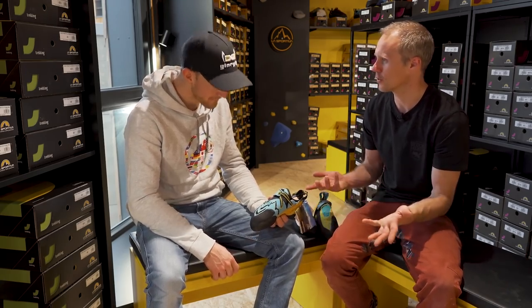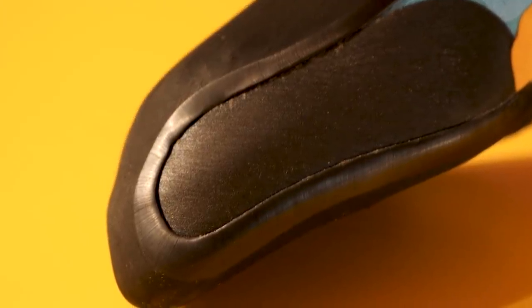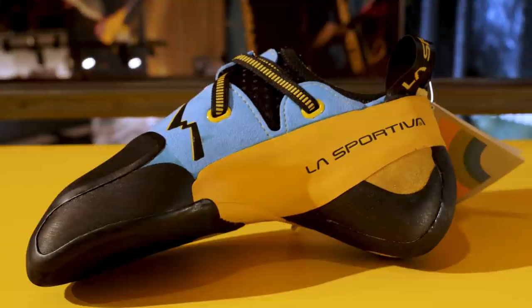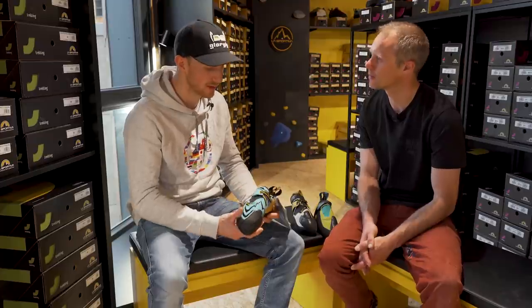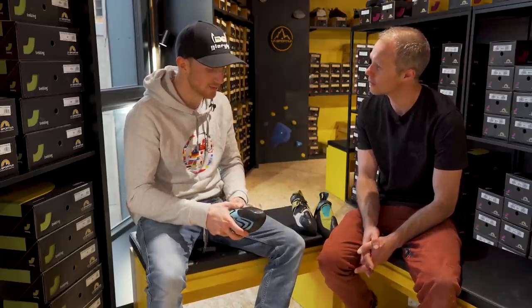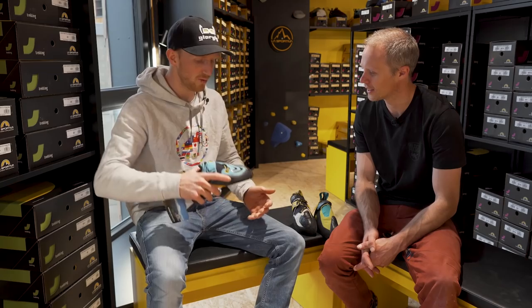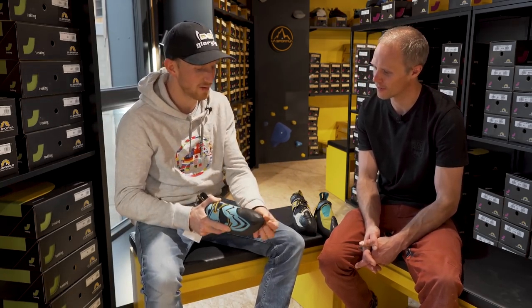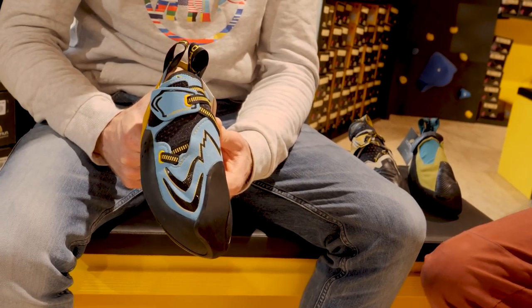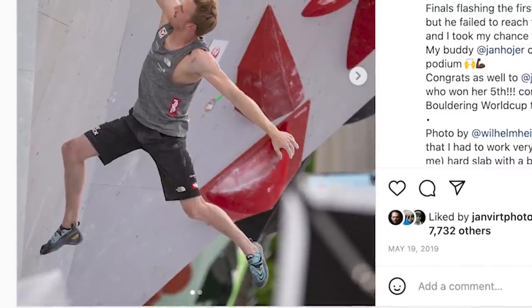So the no-edge thing with the Futuras — what actual difference does that make when you're climbing? The second thing I really like using the Futura for is volume slabs, where you just have to smear on volumes. It's a really soft shoe compared to the Solution. What I really like about the no-edge system is that on slabs you have a lot of rubber that hits the volume, and if you go around a corner it's really nice to go sideways. I still prefer an edge on most things, but in certain cases the Futura is my go-to.